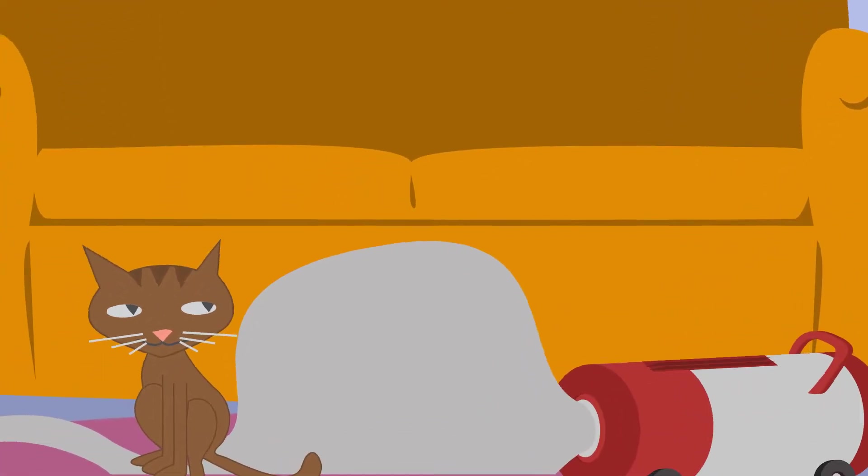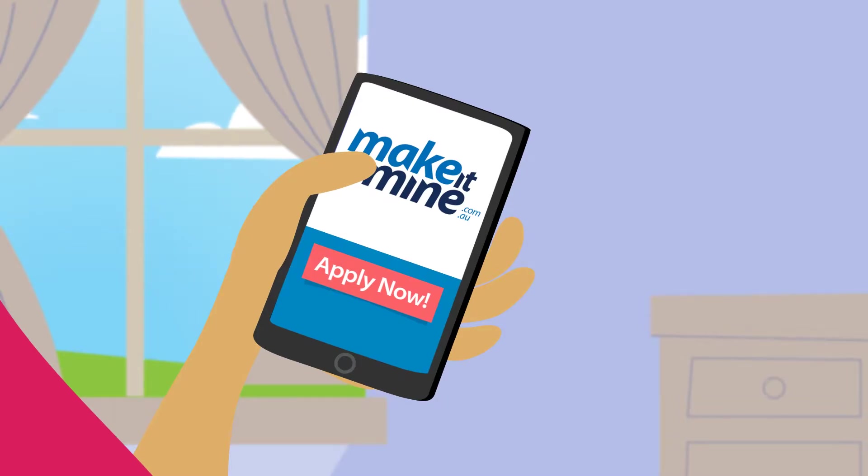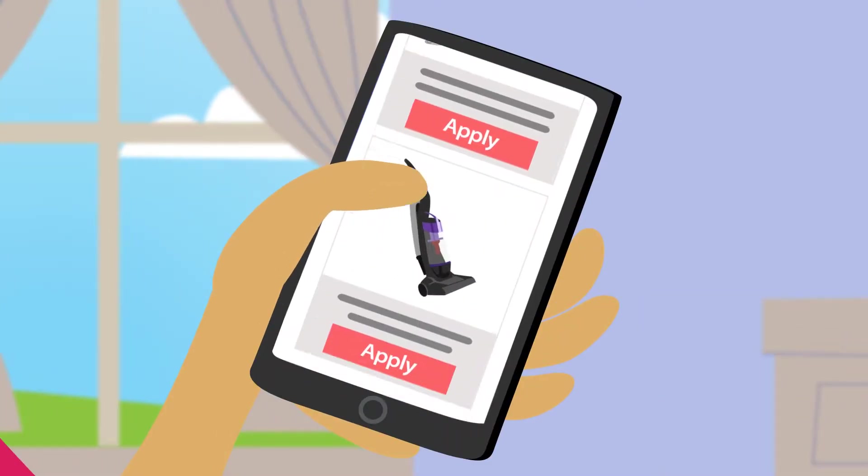Time for a new home or garden appliance, but the upfront cost holding you back? From just $9 a week, Make It Mine is here to help with our great range of rentals.